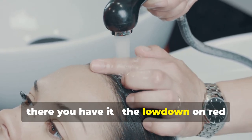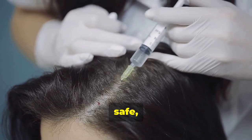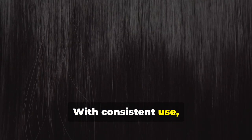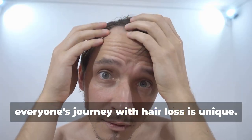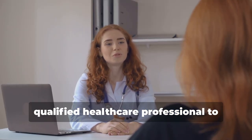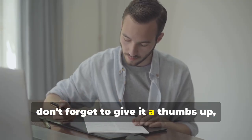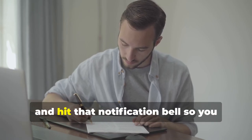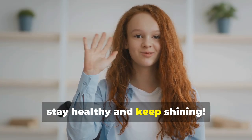Red light therapy for hair growth is not a miracle cure, but it offers a promising, safe, and non-invasive option for those looking to stimulate hair growth. With consistent use, it could help you regain thicker, healthier hair. Everyone's journey with hair loss is unique, so it's always a good idea to consult with a qualified healthcare professional to determine the best course of action for your specific situation. If you found this video helpful, give it a thumbs up, subscribe for more evidence-based health and wellness tips, and hit the notification bell. Until next time, stay healthy and keep shining.